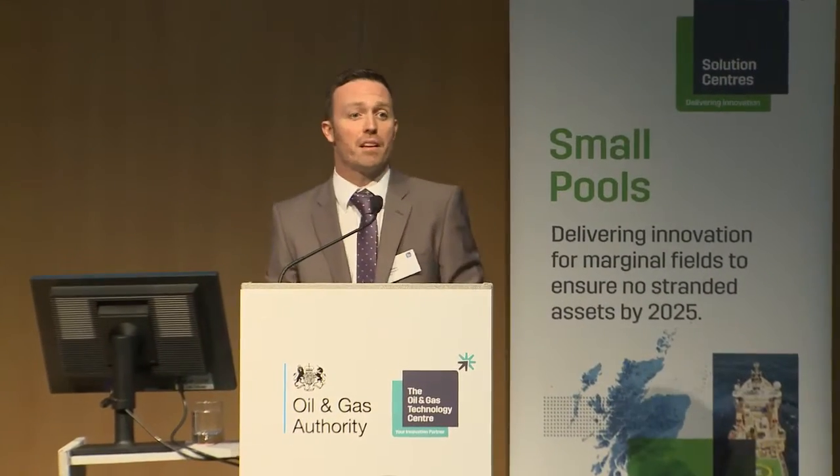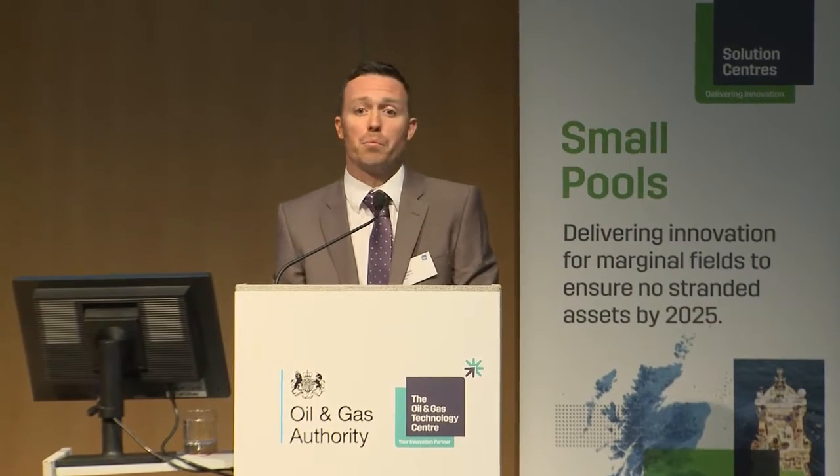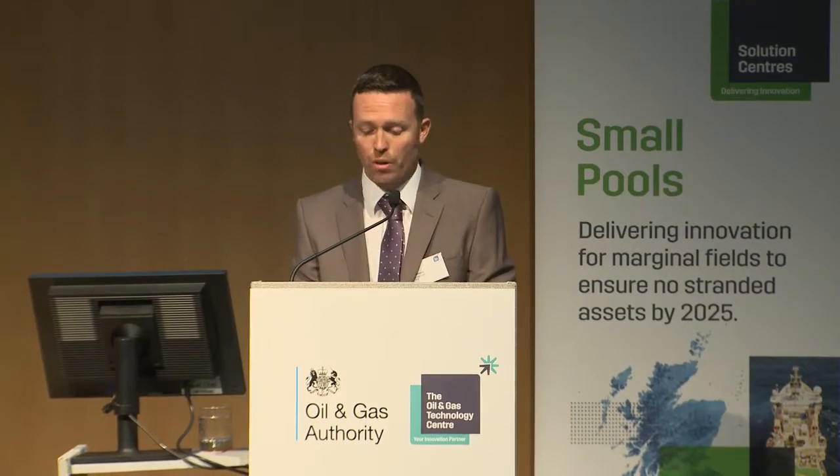Hi there. My name's Stephen Williams and I'm the Process Engineer and Manager with NOV Floating Production Solutions. Today I'll present to you the NOV FPS standalone FPSO solution known as the Honeybee, and we've looked at it for the use of developing UKCS clusters.